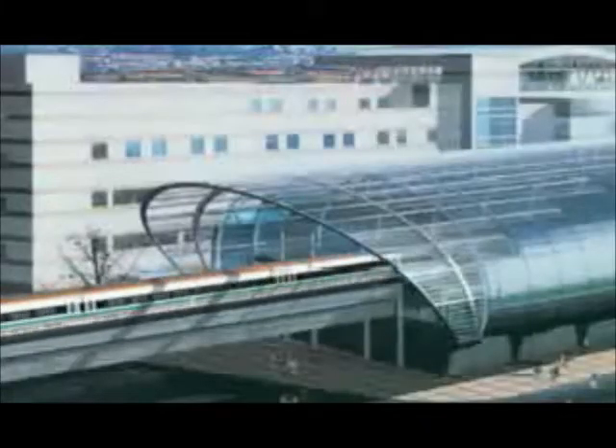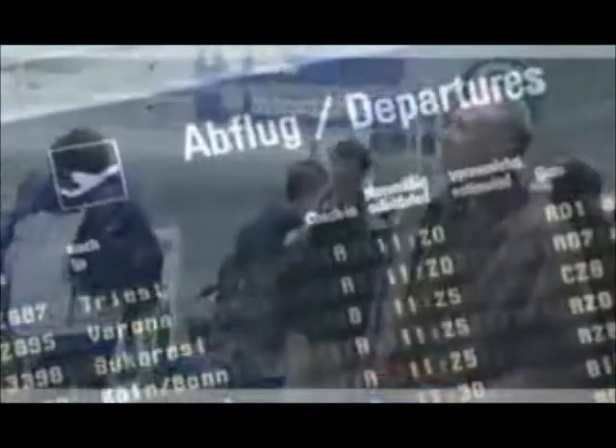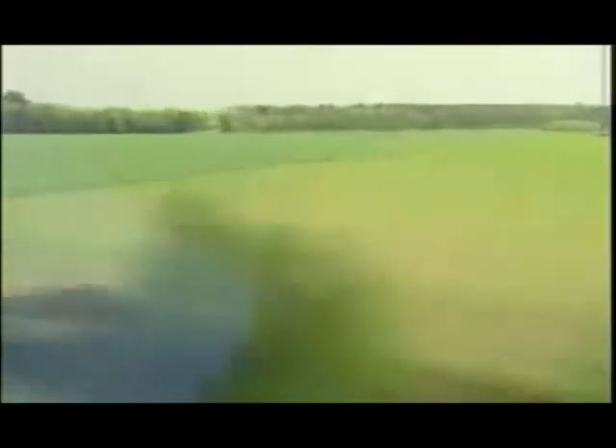The innovative technology provided by the Transrapid maglev system opens up new dimensions in rail travel. Flying on the ground with the Transrapid is easy on the environment, safe, and comfortable, bringing passengers directly to city centers. Whether short or long haul, non-contact technology makes the Transrapid maglev system the best connection.